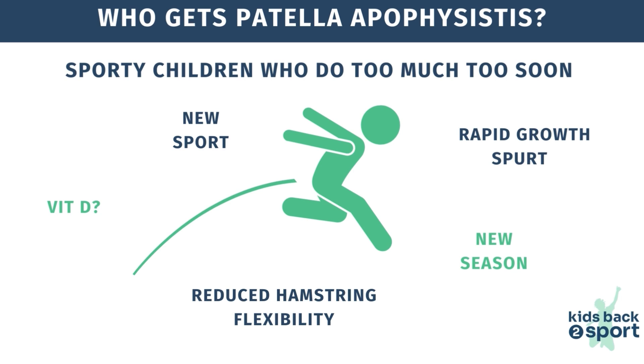It usually occurs around the age of 10 to 14. It's not just caused by doing too much sport, but usually occurs when something in their normal routine changes, such as at the start of a new season, a school term, or when the seasons overlap. More commonly, it affects children who go through a faster growth spurt, as muscles struggle to keep pace with growing bones. Some similar conditions have been linked to lower levels of vitamin D, so it might be worth asking your doctor to check the child's levels.